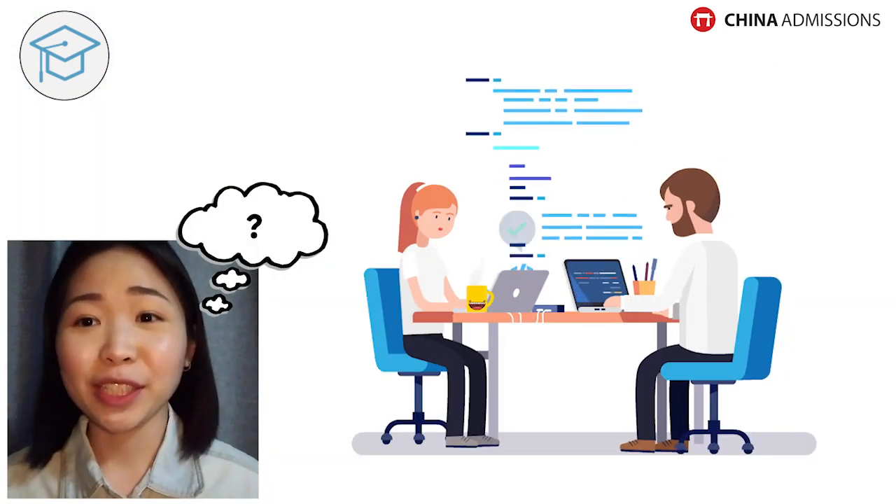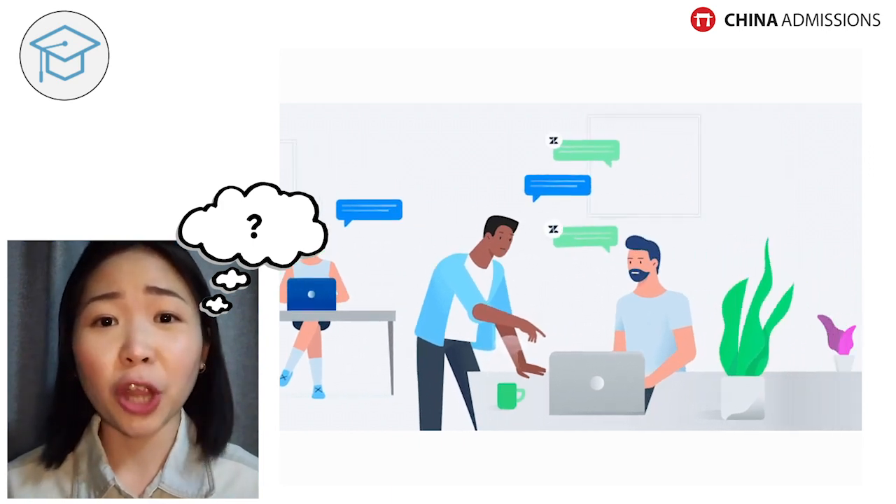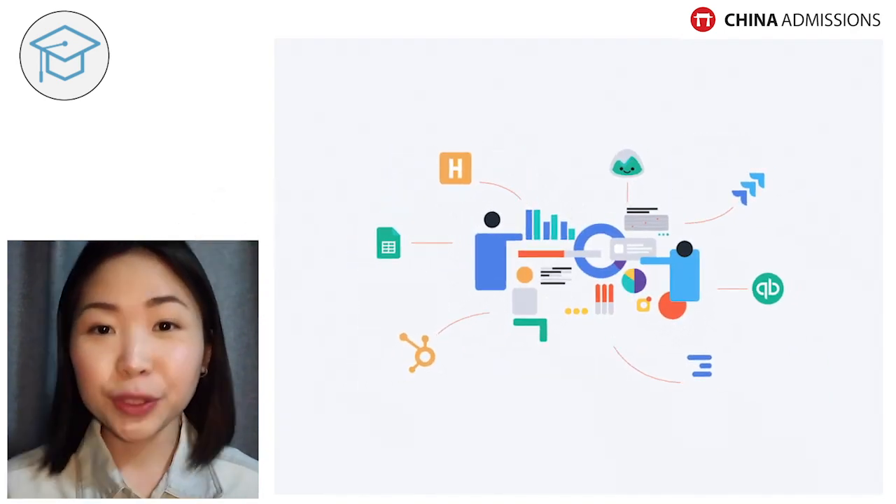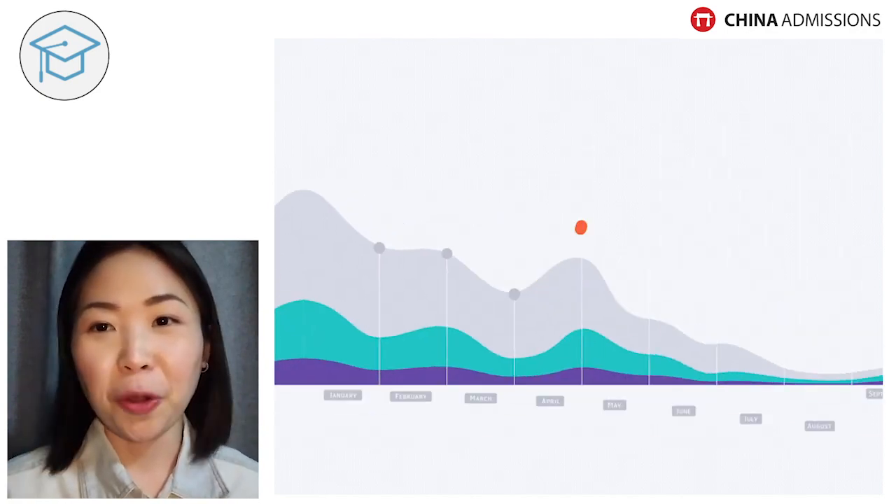It's good to know which program you want to study because you will study this subject for two, three, or four years. If you still don't know which major you want to apply for, the easiest way is to picture yourself in the next five to ten years. What is your ideal future? What is your ideal job? What do you really want to do in life? Then use that vision to choose the right program. You can also do research online about different types of jobs and develop some passion.